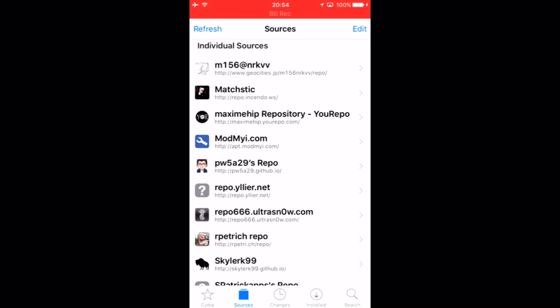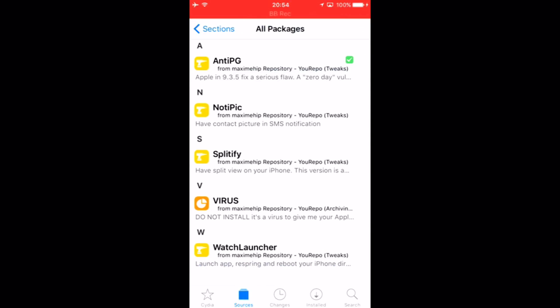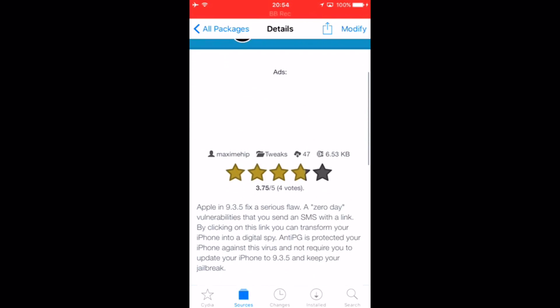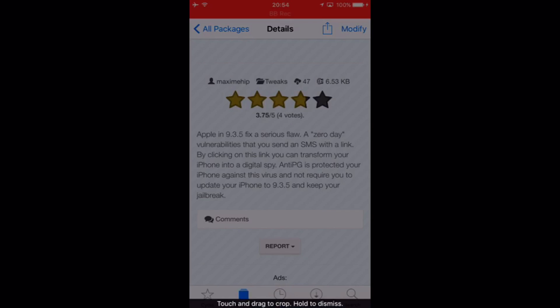What's up guys, it's GeeksConner here. Just a very short video — with the release of iOS 9.3.5, Apple patched a critical vulnerability which allowed remote hackers to take over your device.